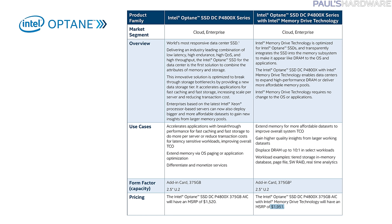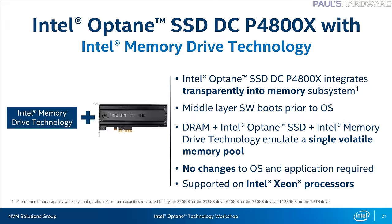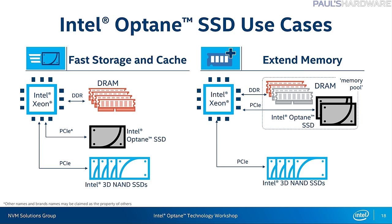If you're using a Xeon platform, for $1,951 you can get a software and hardware bundle — the P4800X with Intel Memory Drive Technology. This is a different implementation of an Optane drive aside from using it as raw storage. Memory Drive Technology is software that functions as a middleware layer between the drive and your operating system, booting prior to the OS and integrating the P4800X transparently with system memory.